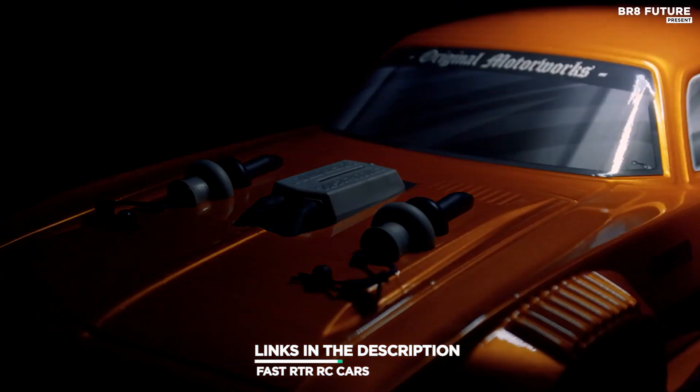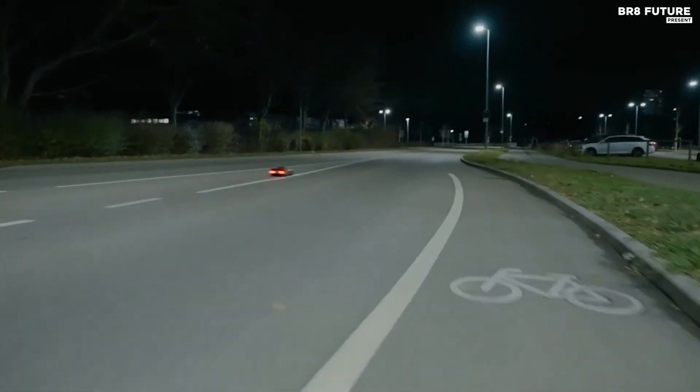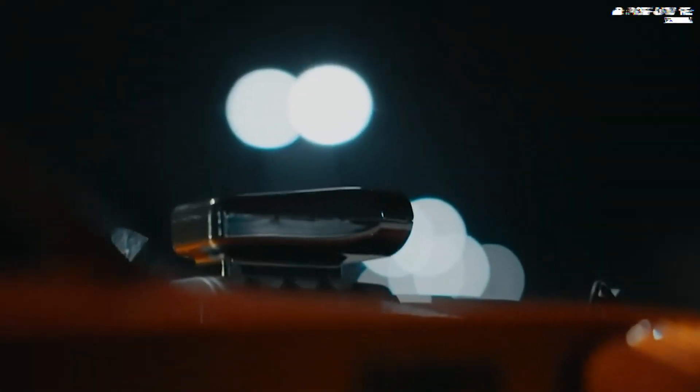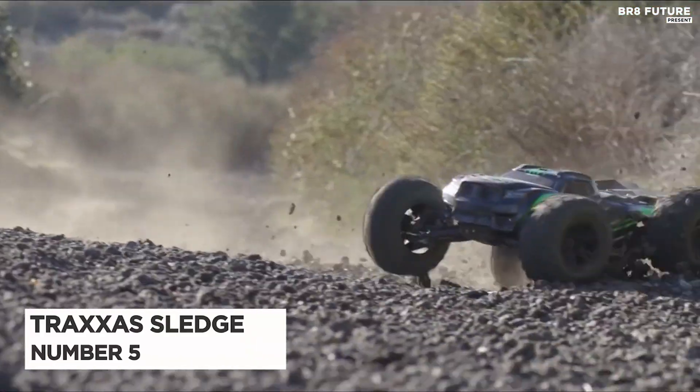As always, all the links to products you'll find in the description below, and let us know in the comments which tech-related topics you'd like to see in our next videos. Number five: Traxxas Sledge.